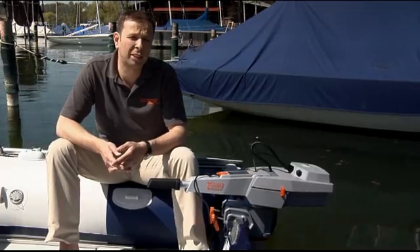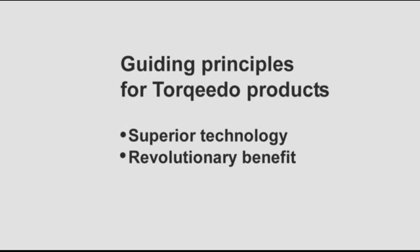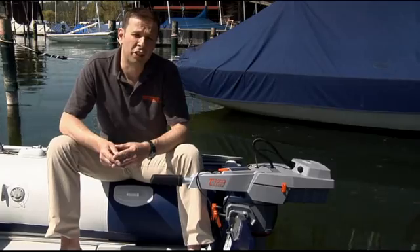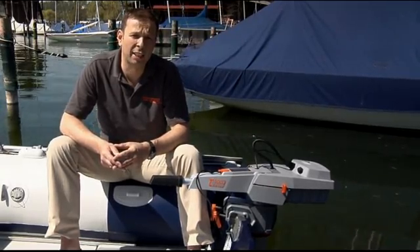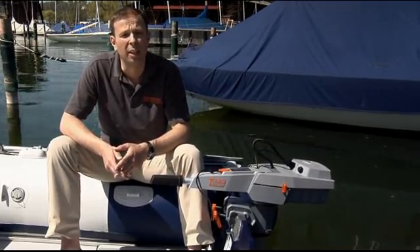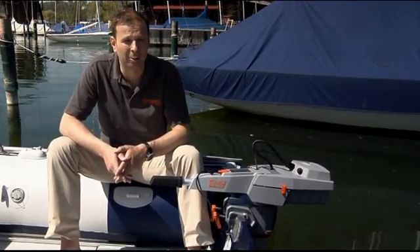At Torquedo, we always develop our products along two principles: they must be technologically superior and they must offer revolutionary benefits. With the new line of Travel outboard motors, we have lived up to that challenge. Contact your local dealer for more information or a test ride. A list of Torquedo dealers is available on our website at www.torquedo.com. It was a pleasure for me to introduce our new line of clean, high-tech electric outboards to you. This was Christoph Ballin for Torquedo Electric Motors. Have a good day, bye-bye and auf Wiedersehen.